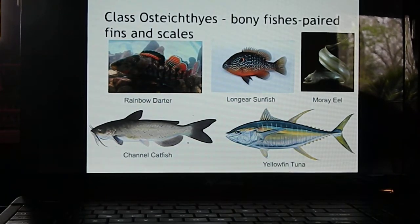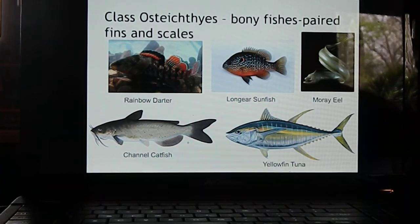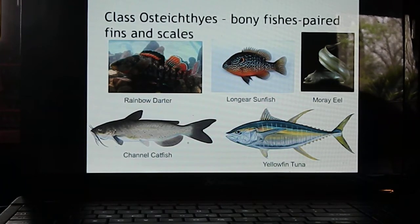You'll also see channel catfish in Kentucky rivers, and out in the ocean things like tuna, cobia, and mahi-mahi are all types of bony fishes. Kentucky streams also have little fishes called darters. Kentucky ranks third in the world in the number of darter species. Darters do not have a swim bladder — the gas-filled sac that allows fish like goldfish to remain buoyant in the water column.